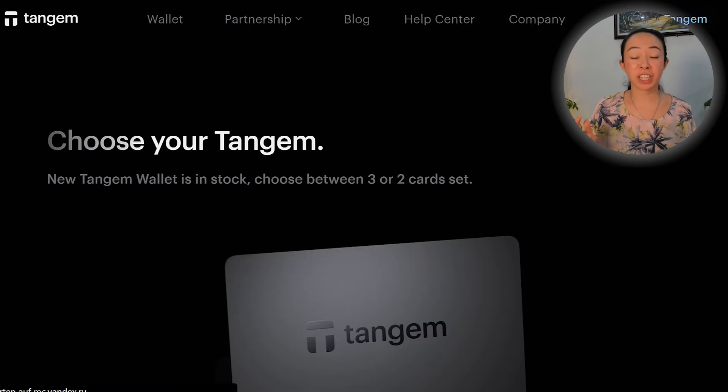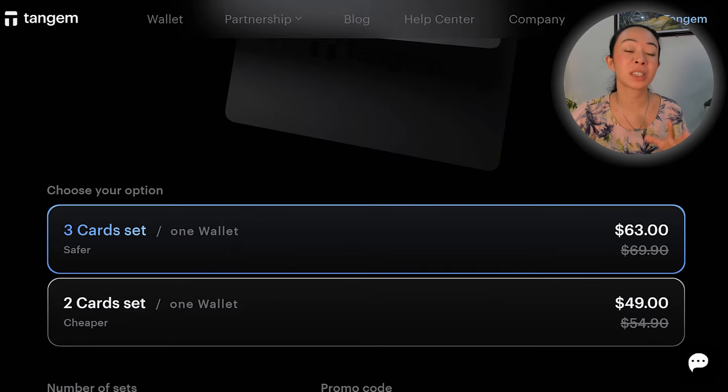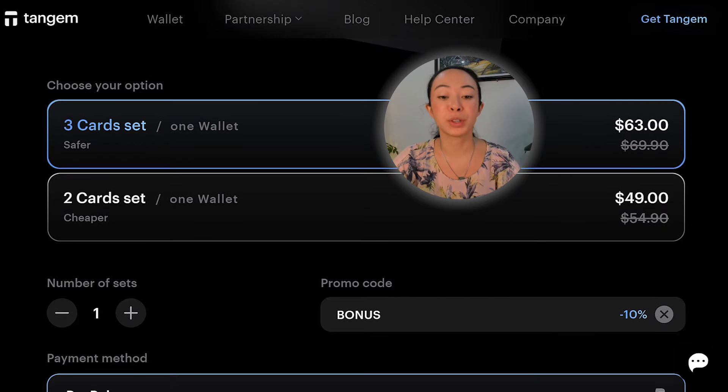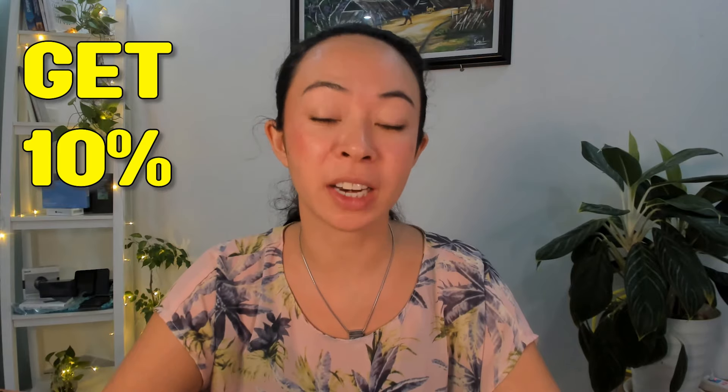Another reason why I love Tangem is because they are so affordable and one of the most affordable crypto wallets I know. The cards come with a price tag of around $50, or $63, and if you use the promo code BONUS or the link in the description you get 10% off. Lastly, Tangem is also a super fast-growing company working on updates all the time — super quick not only in support but also implementing changes and updates to make everything more user-friendly and feature-rich.